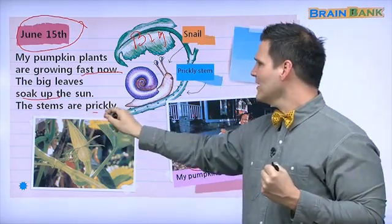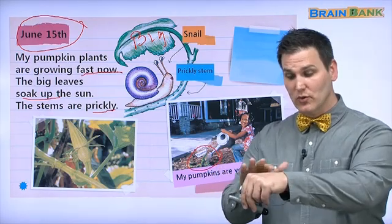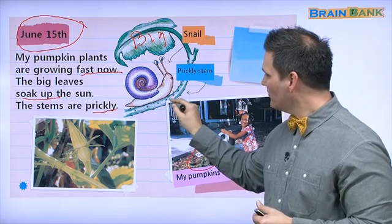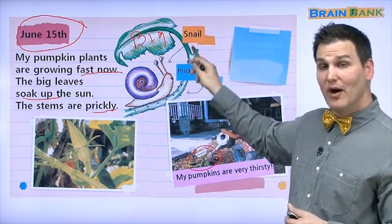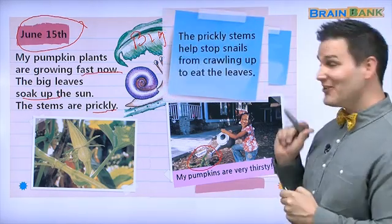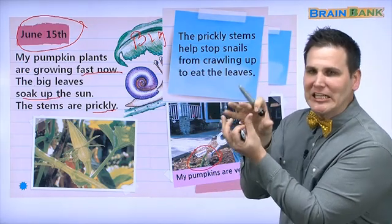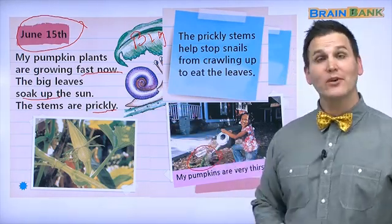And the stems are prickly. The opposite of prickly would be smooth — smooth skin. Sometimes men have prickly skin. You can see right here: these little bumps make this stem prickly. And the snail is trying to climb up this prickly stem. Why is this snail here? The prickly stems help stop the snail from crawling up to eat the leaves. So the snail wants to eat this leaf, but the pumpkin doesn't want that, so the pumpkin plant grows prickly stems.